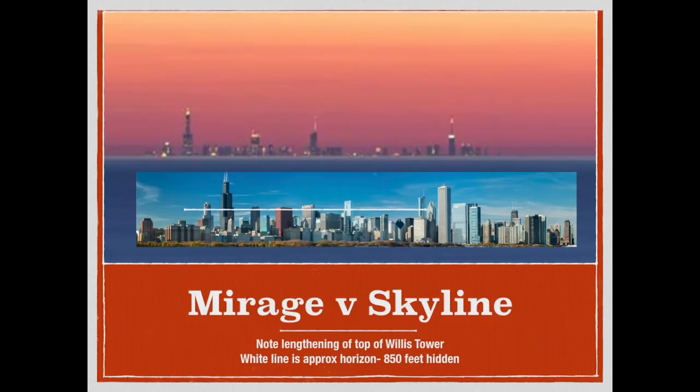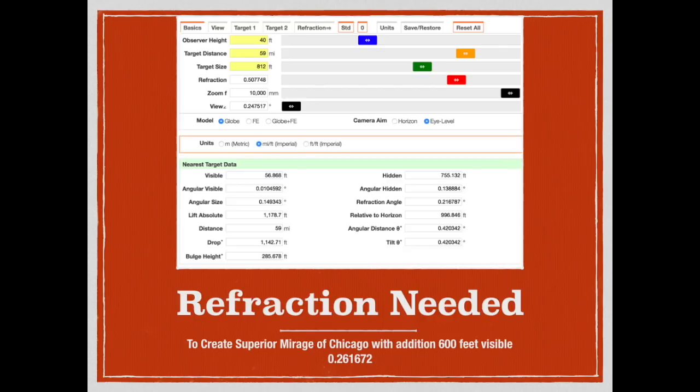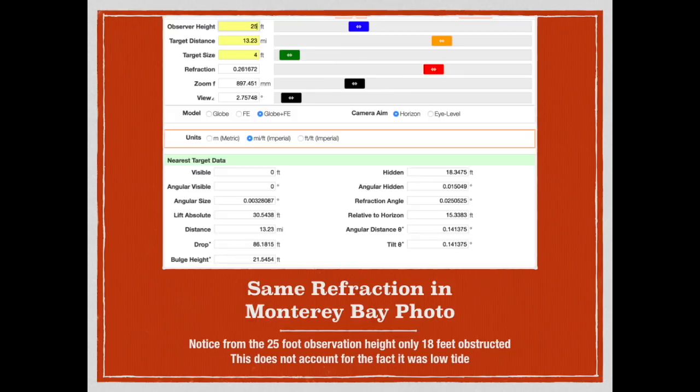To do that, we used a shot of a known superior mirage of the Chicago skyline from across Lake Michigan. We had a look at what type of obstruction we would be dealing with at a 150-foot observation height and normal refraction at 59 miles for Chicago. Once we did that, we adjusted the refraction, increasing it to the point that we got the amount of visibility demonstrated in the photograph. We then applied the same amount of refraction to the photograph across Monterey Bay to see what the resulting obstruction would be. We were able to chew up quite a bit of it, but not eliminate it to the point that we could see all the way to the beach.